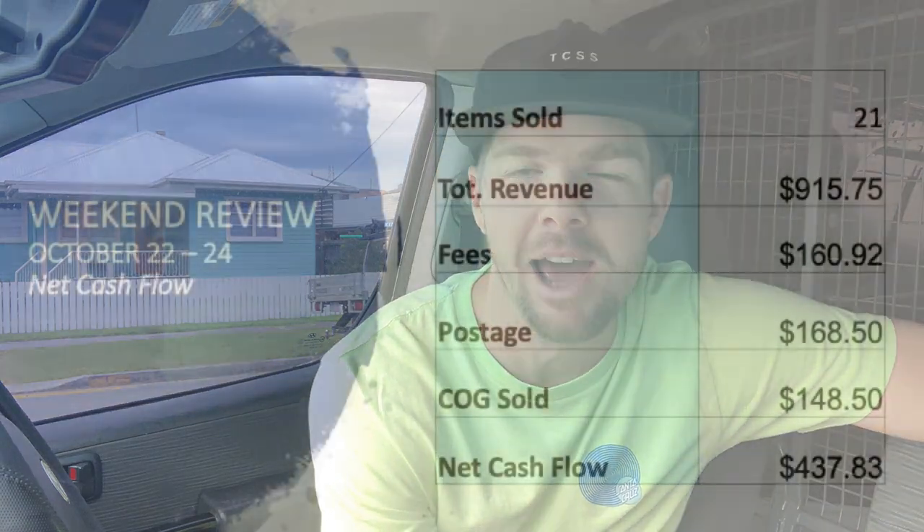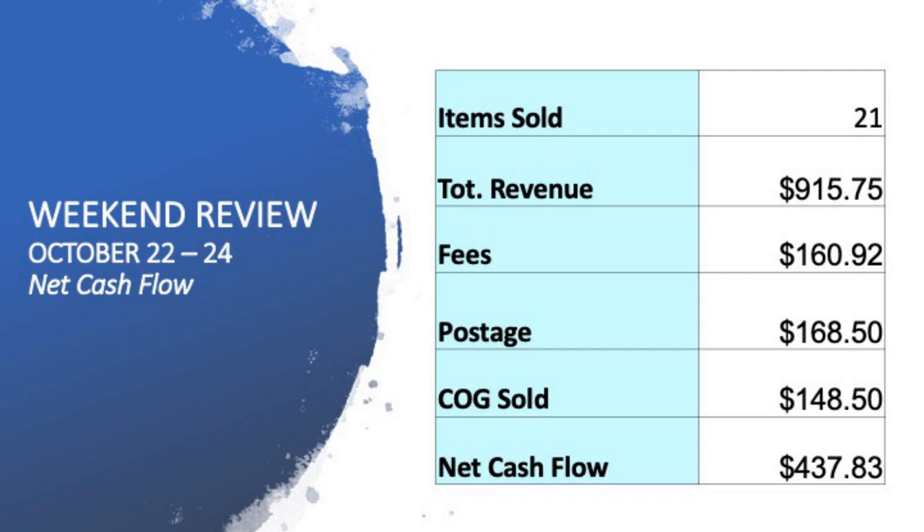What is going on guys? Welcome back to the channel. Hope you're doing really well. Thanks very much for being here. We've got a massive Monday ahead. Gonna go and do the Monday post — I had a total of 21 sales come through over the weekend. It was a $437 profit weekend, which is a little bit less than normal. In today's video, I'm going to go through five of my favorite sales from the weekend and then I've got a couple of questions that you guys have submitted that I want to answer.